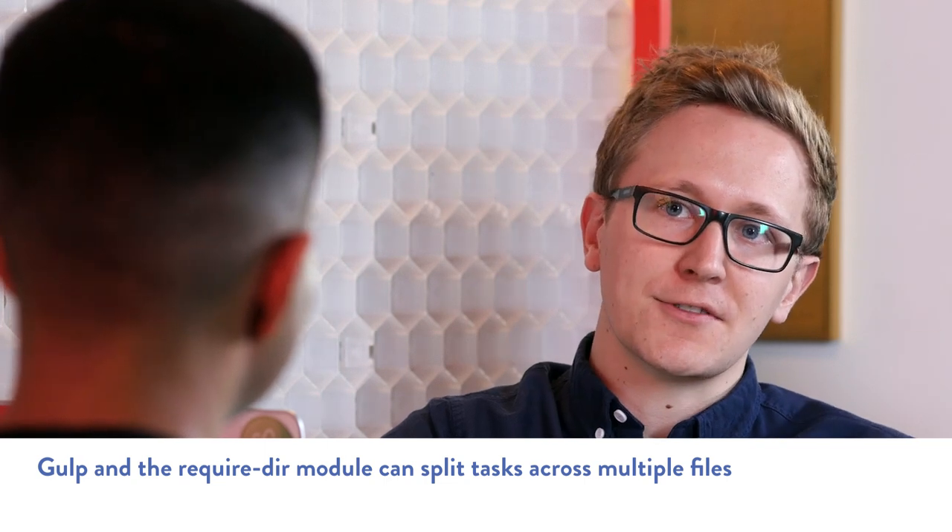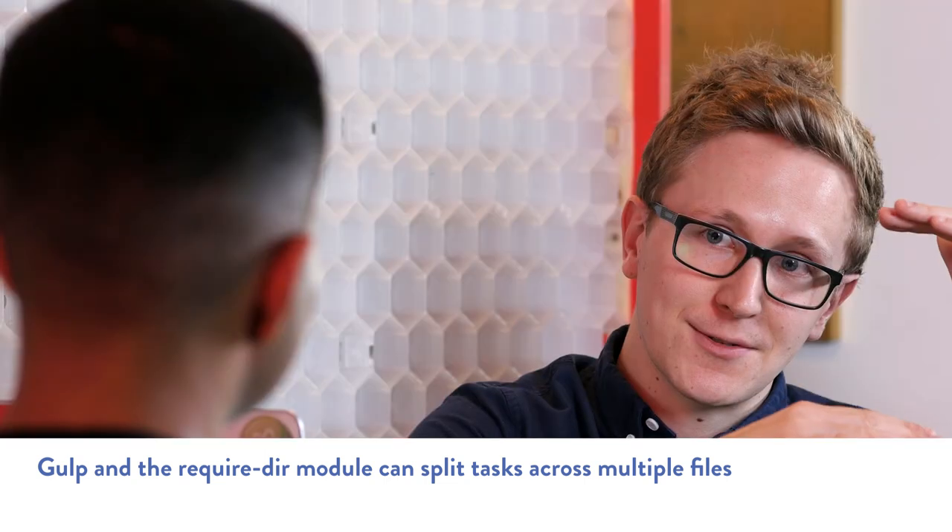The way I started doing this now is I have one gulp file that uses something like require-directory, and any JavaScript file within that directory will have its gulp tasks pulled in so you can use them as one big gulp file. The reason I do that is you can split it out into styles, scripts, images — each section deals with its own thing. Then I can copy those files into a new project, delete any I don't want, and just change the directories. It's a really nice way of getting reuse out of gulp files, because before with big files everything would become messy and hard to maintain.